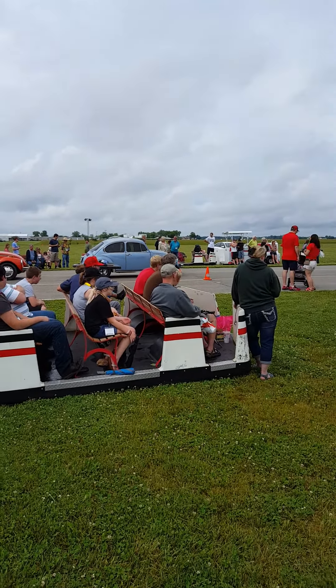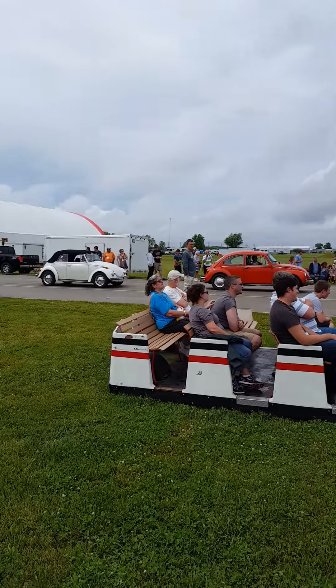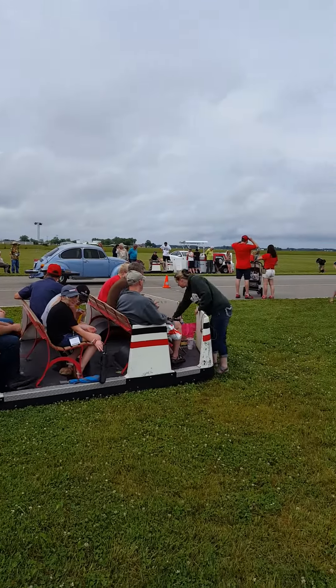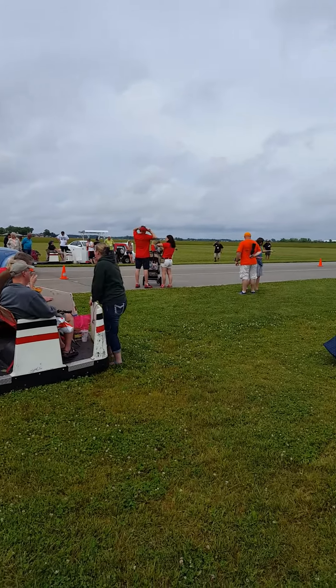We got some people in line here for a low-speed slalom race — probably the best time of the event. They got some cones set up.